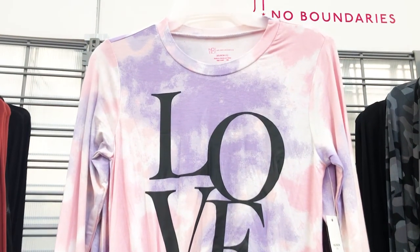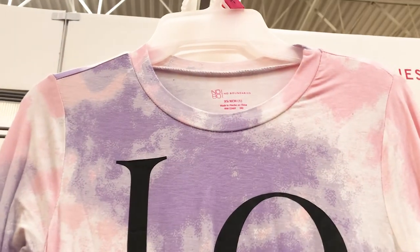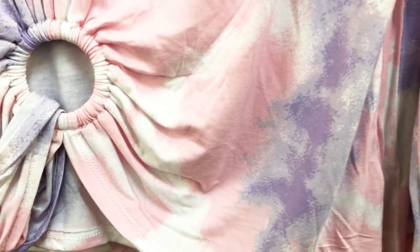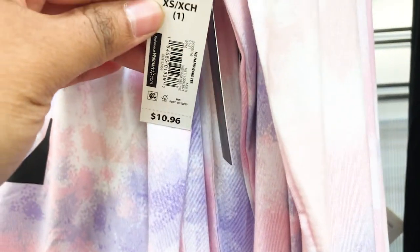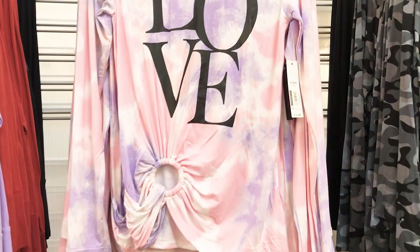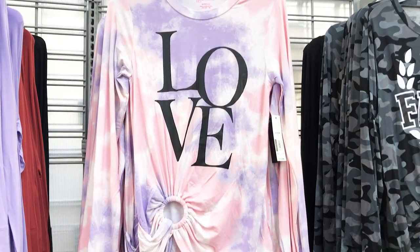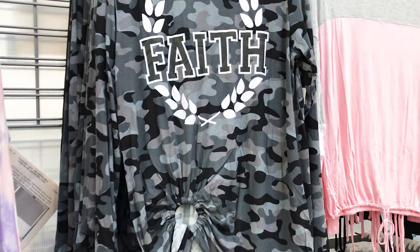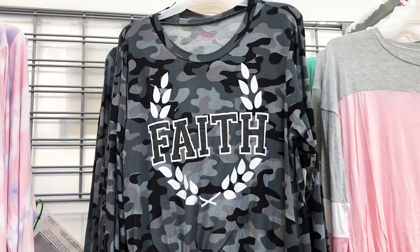Along the back wall at my Walmart they had the summer and spring stuff out. I like this top that says 'Love' — I love the colors on it, it's only $10.98. Also I like the shirt right next to it that says 'Faith,' and that's only $10.96.